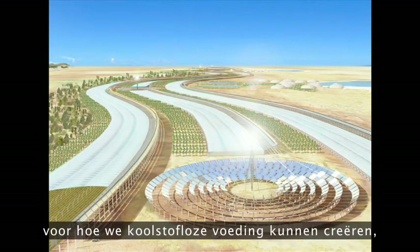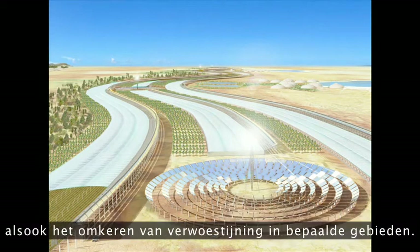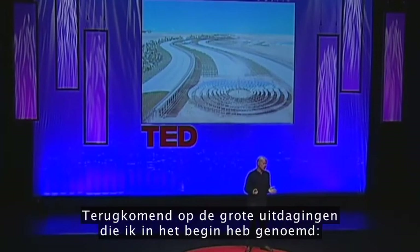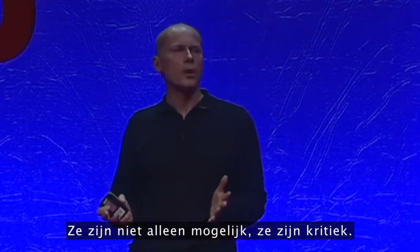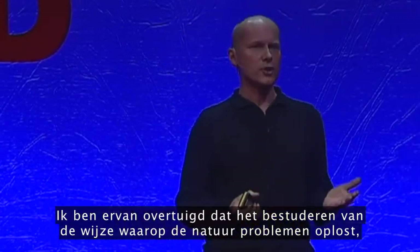Really, the Sahara Forest Project is a model for how we could create zero carbon food, abundant renewable energy in some of the most water stressed parts of the planet, as well as reversing desertification in certain areas. Returning to those big challenges I mentioned at the beginning — radical increases in resource efficiency, closing loops, and a solar economy — they're not just possible, they're critical. And I firmly believe that studying the way nature solves problems will provide a lot of the solutions.